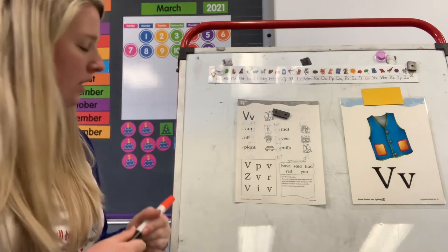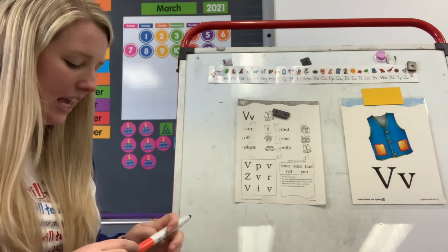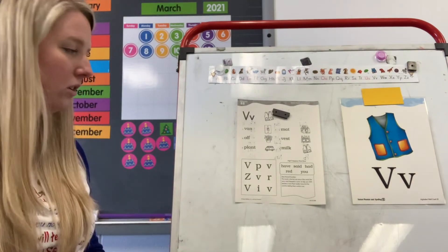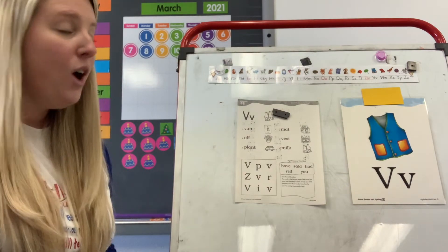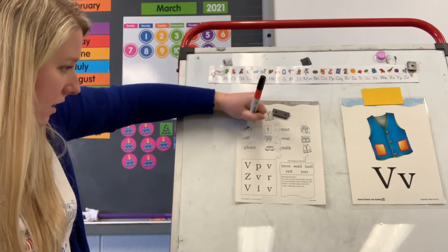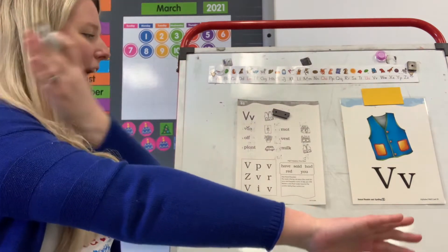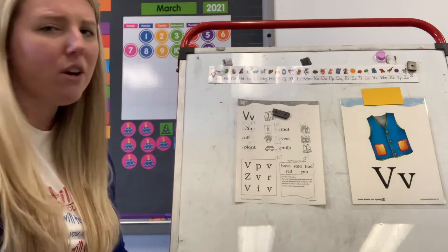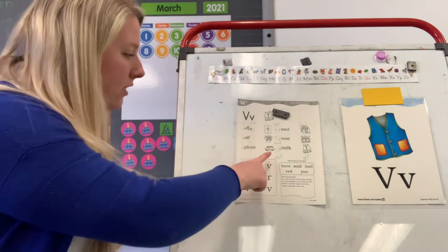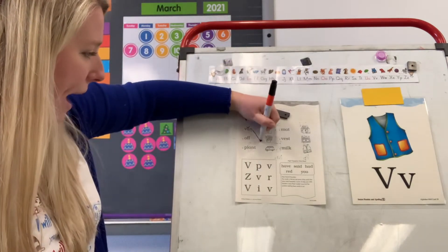Look at number one. You have the letters V, A, N. Which letter is your vowel? A. How are we going to code the A? With a breve. Why? Because it's followed by a consonant. Good job. What is this word? V, A, N — van. Do you see a picture of a van? Point to the picture. Good, it's that bottom picture. Let's draw a line to match them together.